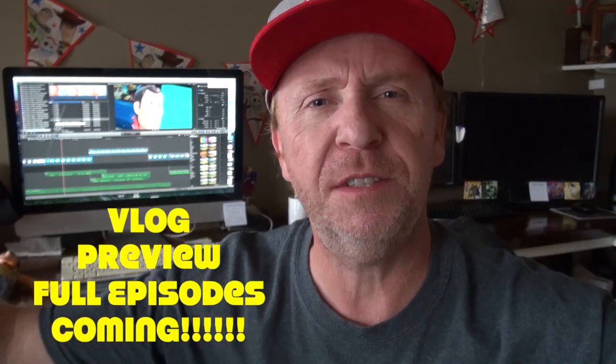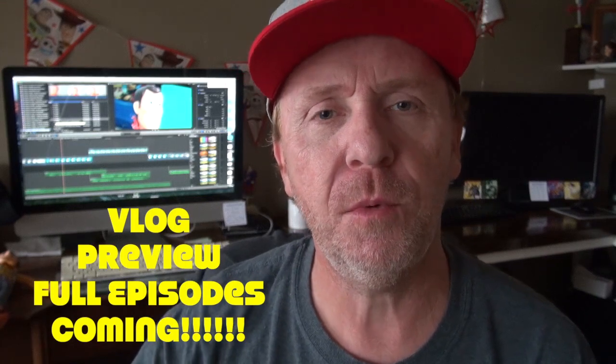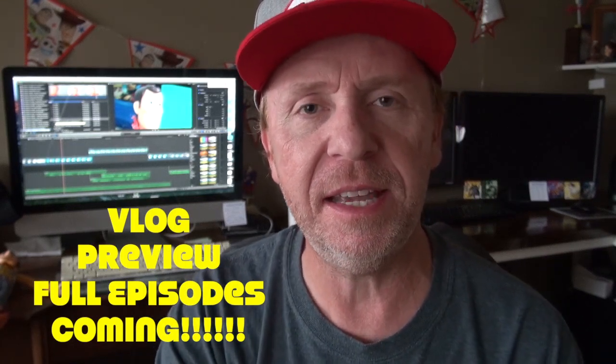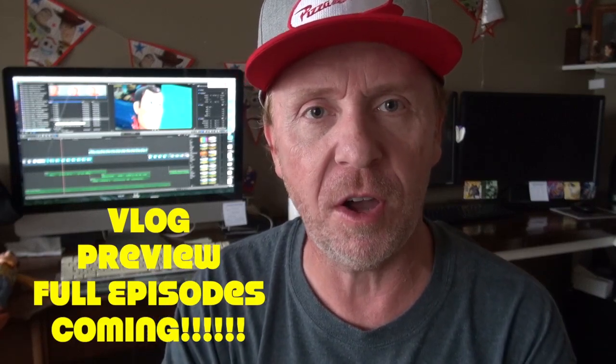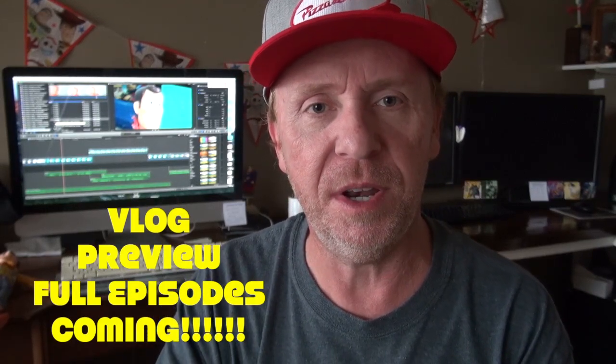Thank you so much for joining us for vlog number one. If you want to see more, comment and leave a like. If you want to see us more on camera — Liam and myself — during these vlogs, just leave a comment. We are happy to do it.